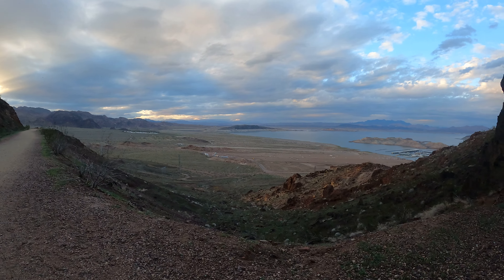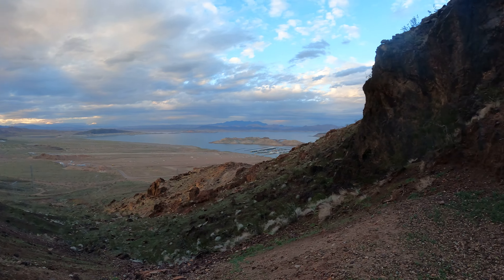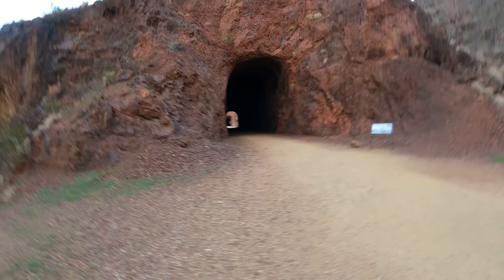Alright, well, there we are. There's the road down to Lake Mead, and there is Tunnel 1. Pretty good to go.